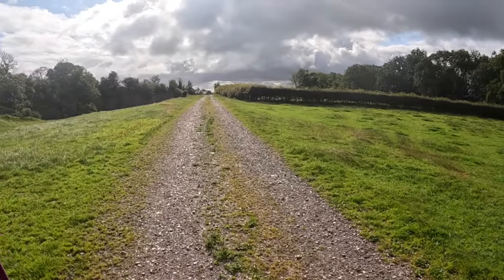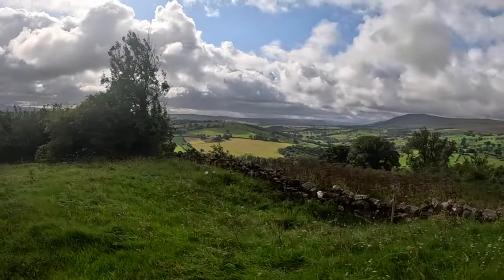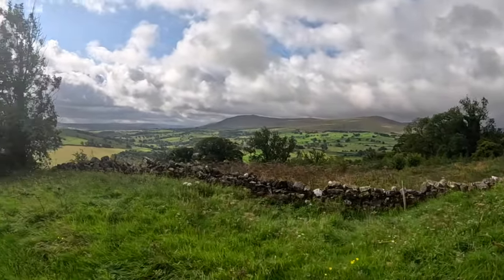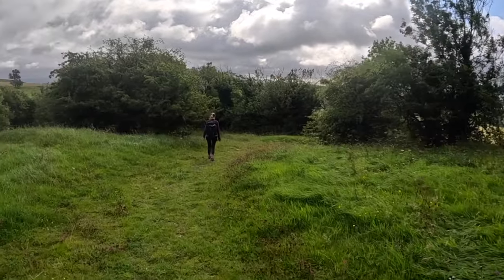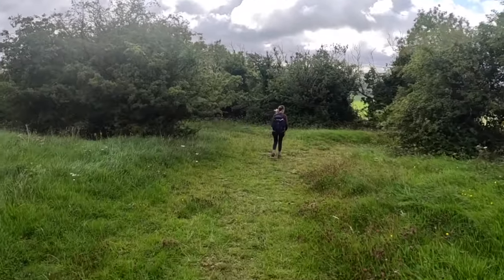Across the tops, a bit windy. There's a view back to the hills there. We've hit the crest. Now we're heading back down to the official Cumbria Way.